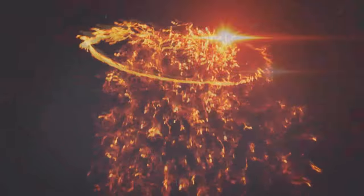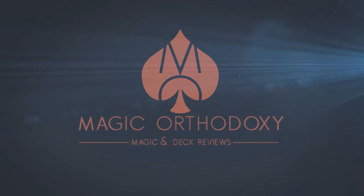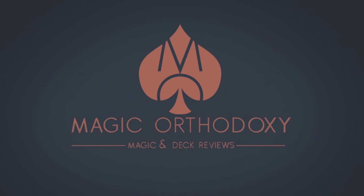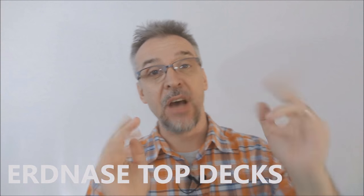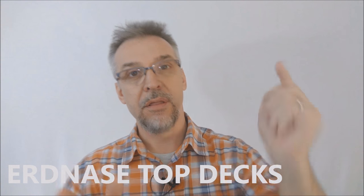Hey everybody, welcome back to Magic Orthodoxy. My name is David and this is a top 10. Today we're going to look at the top decks that fit the SW Erdnase theme.